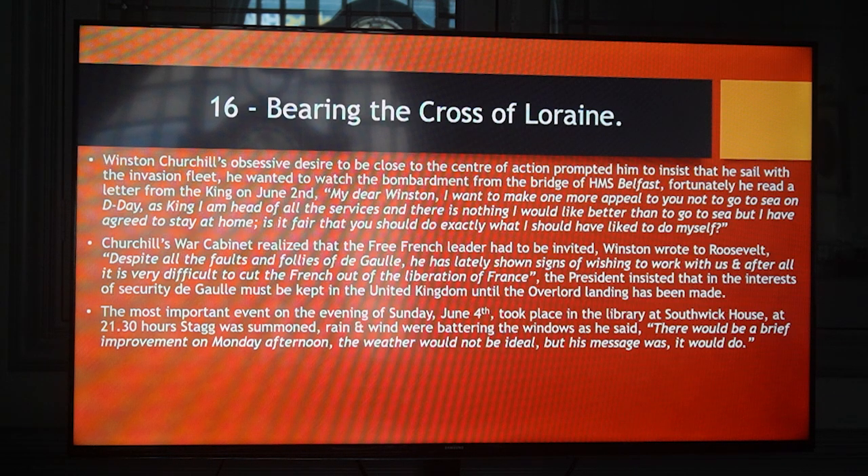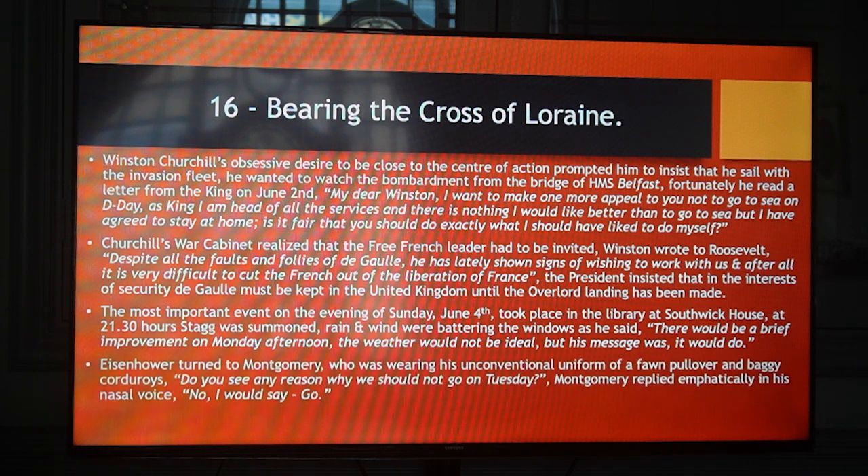The most important event on the evening of Sunday June 4th took place in the library at Southwick House. At 21:30 hours, Stagg was summoned. The rain and wind were battering the windows. He said there would be a brief improvement on Monday afternoon — the weather would not be ideal, but his message was: it would do. Eisenhower turned to Montgomery, who was wearing his unconventional uniform of a full pullover and baggy corduroys: 'Do you see any reason why we should not go on Tuesday?' Montgomery replied emphatically in his nasal voice, 'No, I would say, go.'